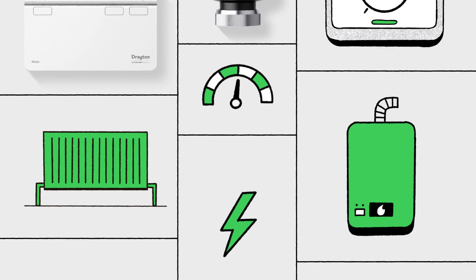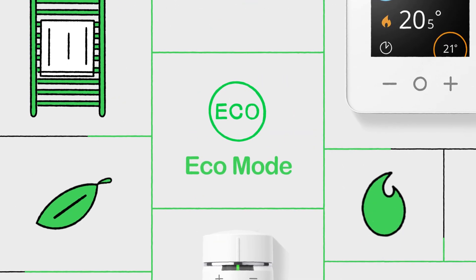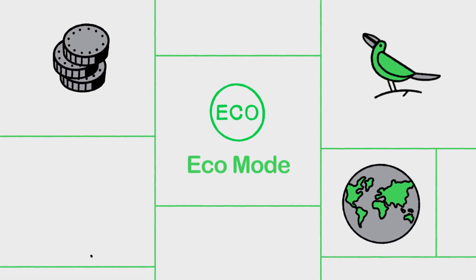Your heating system should be working smarter, not harder. With WISE's Eco Mode, you can switch off energy waste, saving money and helping reduce your impact on the planet. All without compromising on comfort.